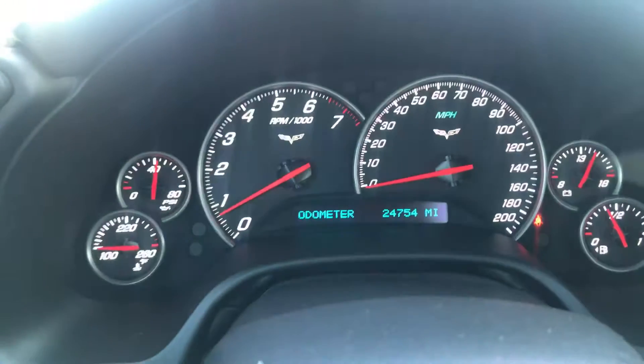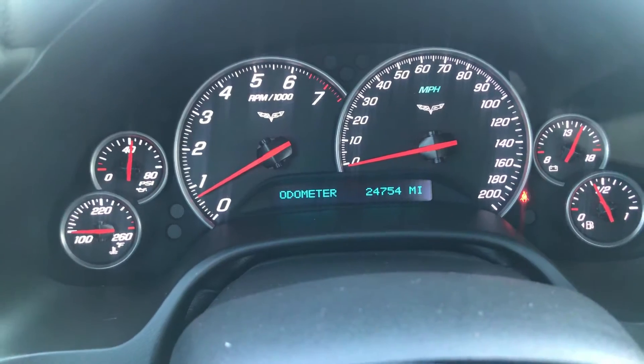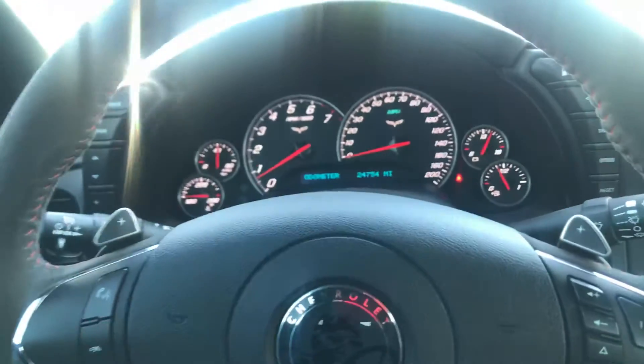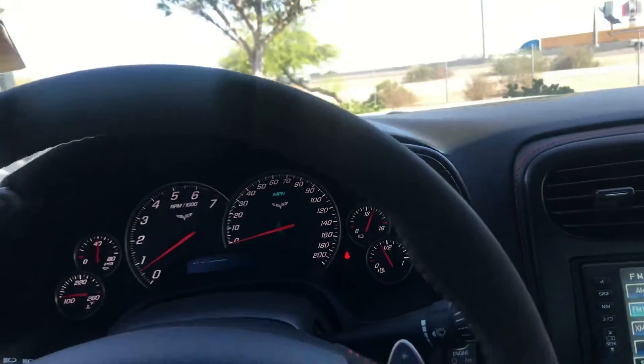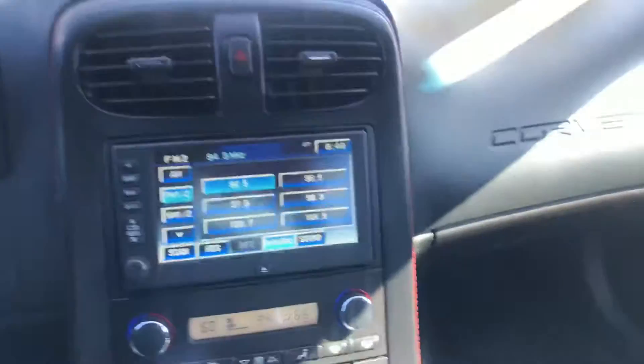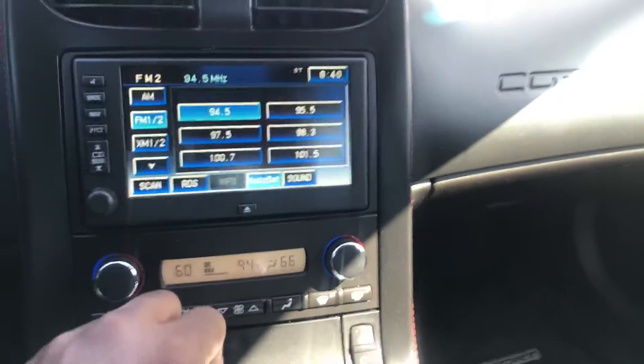24,754 actual miles on it. One thing I show my customers — 24,754. We make a deal on this vehicle, I will put this up, I will shoot you a text of the actual mileage. No one will test drive this vehicle until you come pick it up.